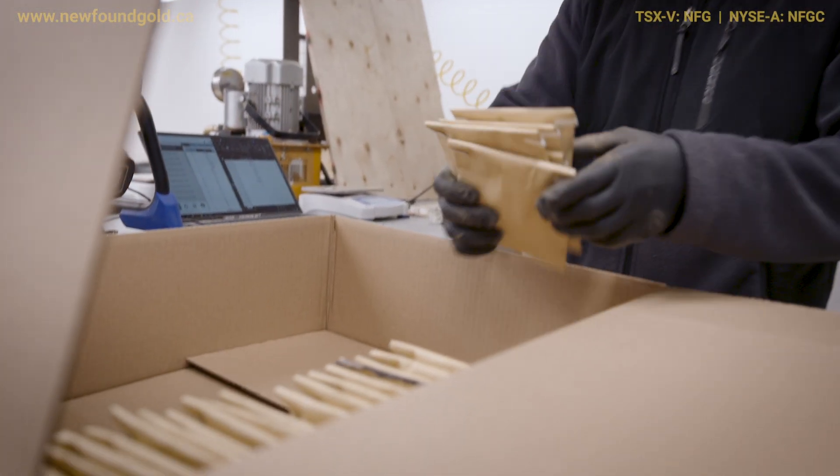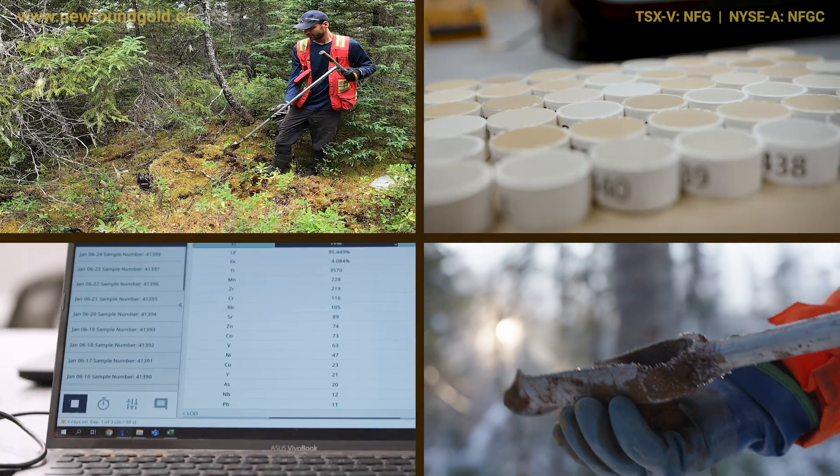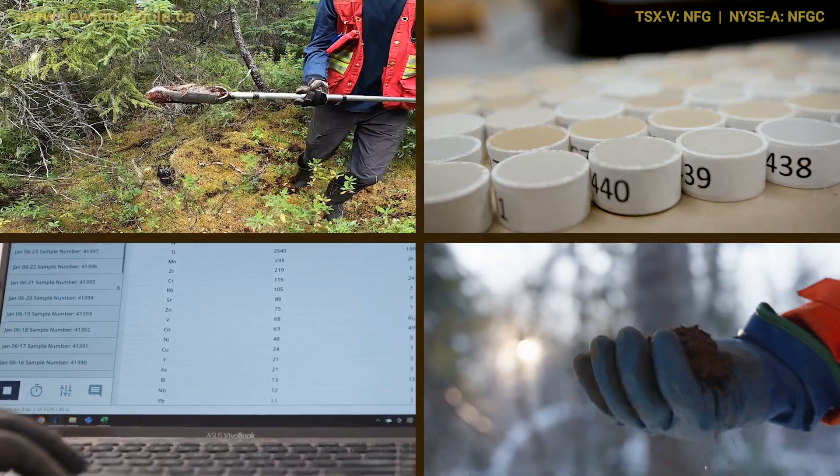This is an emerging technique, and Newfound is really going to provide one of the early case studies on the success of spectral analysis of soil samples.